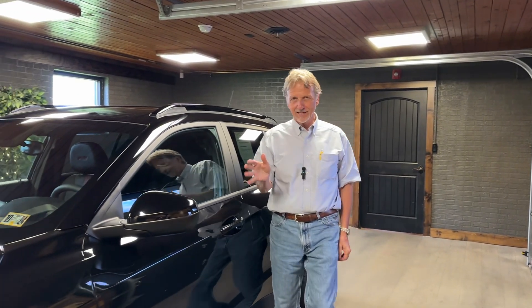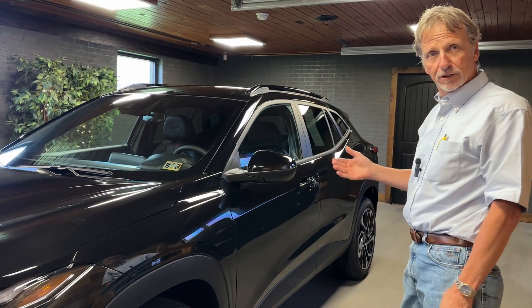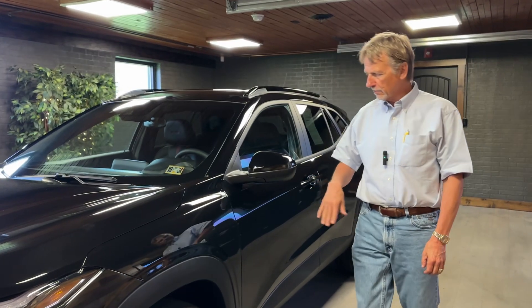Hi, I'm Curt, and it's a lot of fun telling you about a vehicle like this. This is a 2024 Chevrolet Trax LT with the RS package.